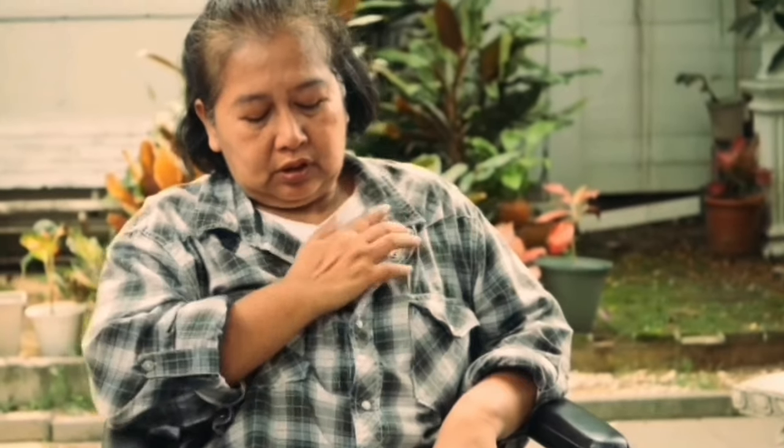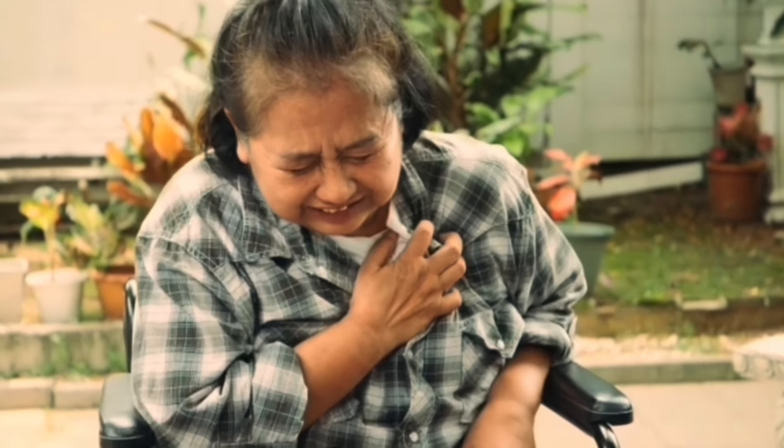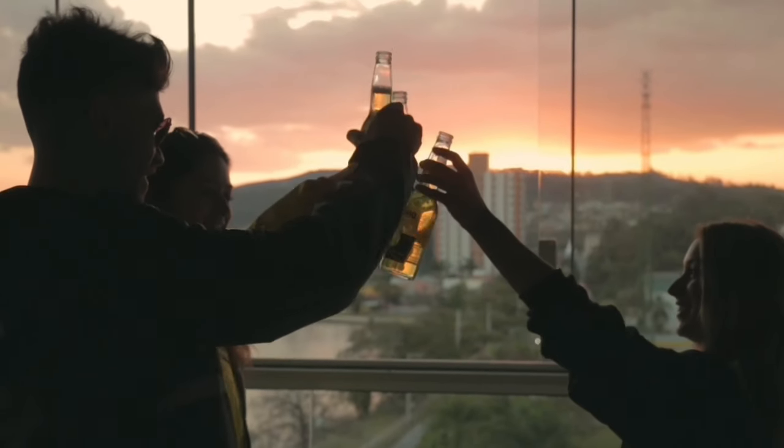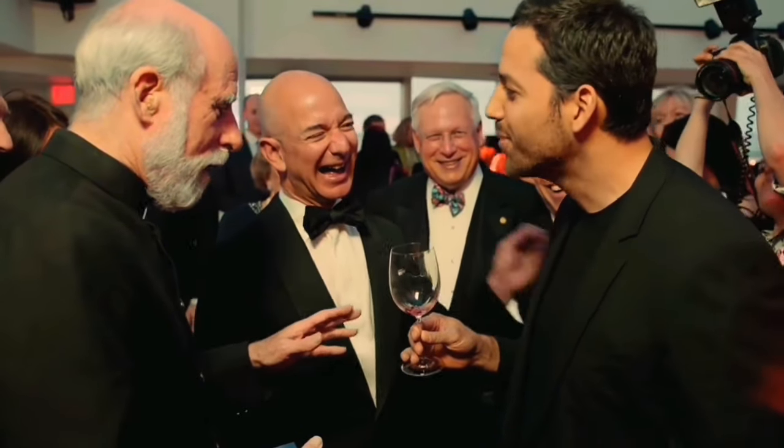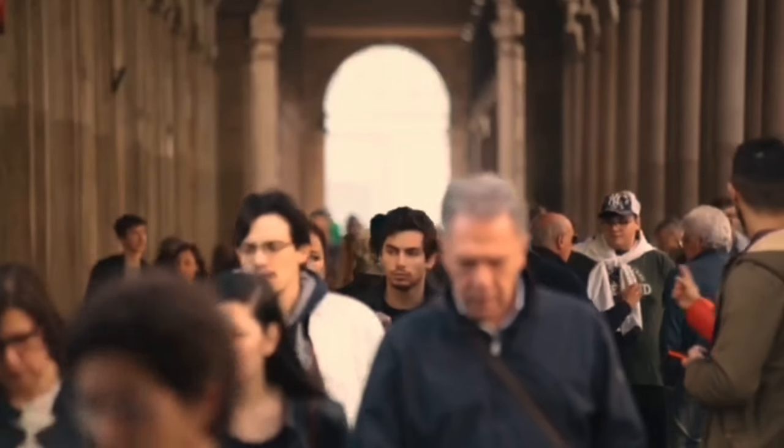Everyone, including you, stands a chance of getting a cardiovascular attack at any moment. The good thing is we have 100% control over whether we will ever experience a cardiac issue or whether we live a healthy, peaceful, long life, just as most of us have planned. But the problem is a lot of people don't know how to keep their heart strong and healthy.